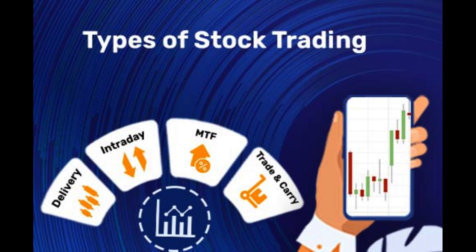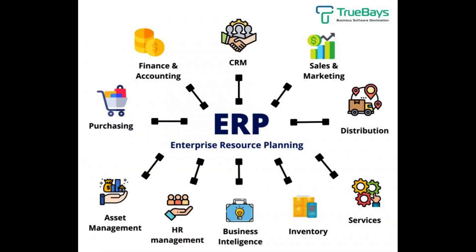Chapter 1: Understanding Options. To master the art of options trading, it's crucial to first understand what options are and how they work. In this chapter, we will demystify options by explaining their basic concepts, terms, and functionalities.